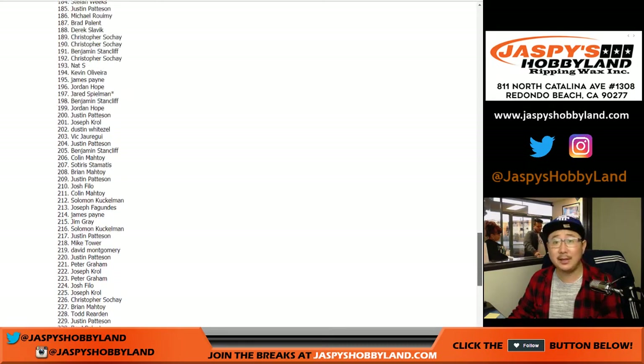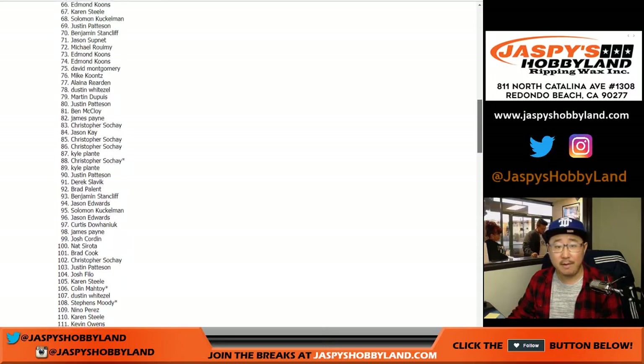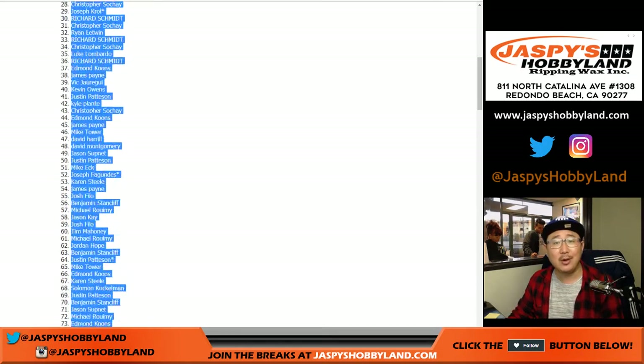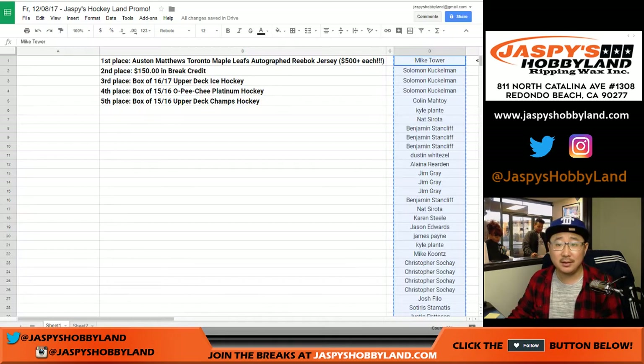Let's see who wins it. There's everyone's names here. Good luck! And, bam. Wow — Chris Soche with the Austin Matthews autographed jersey. Congrats.